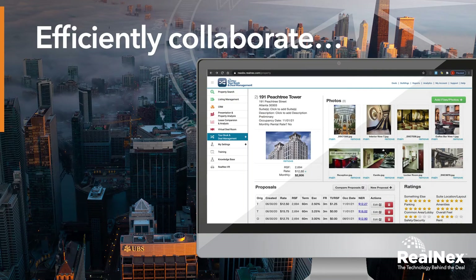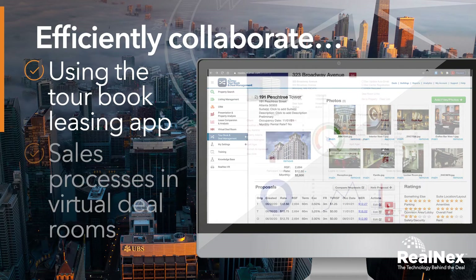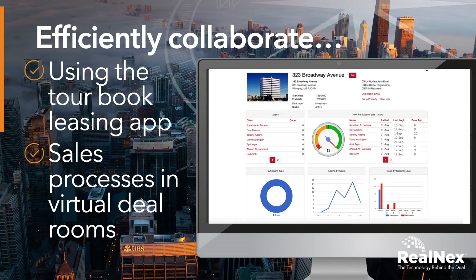Efficiently collaborate with clients using the sensational Real Next Tour Book leasing app and run accelerated sales processes in private and secure virtual deal rooms.